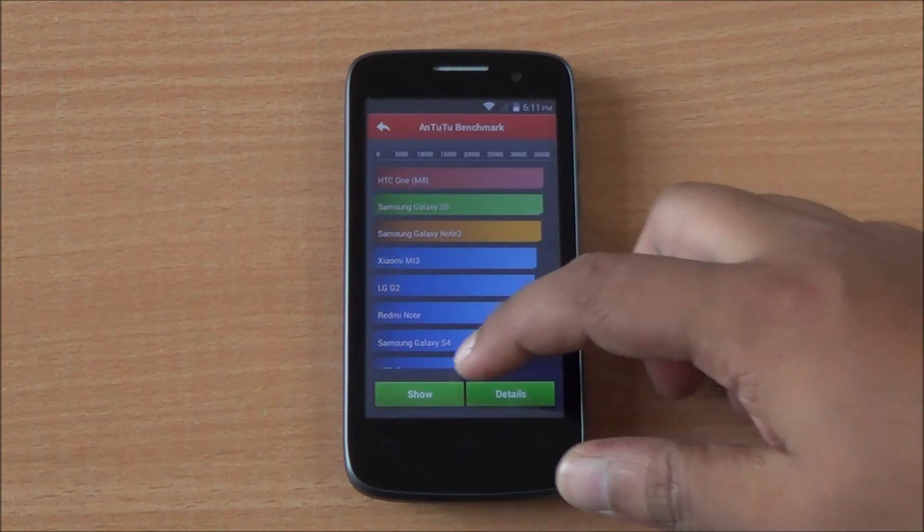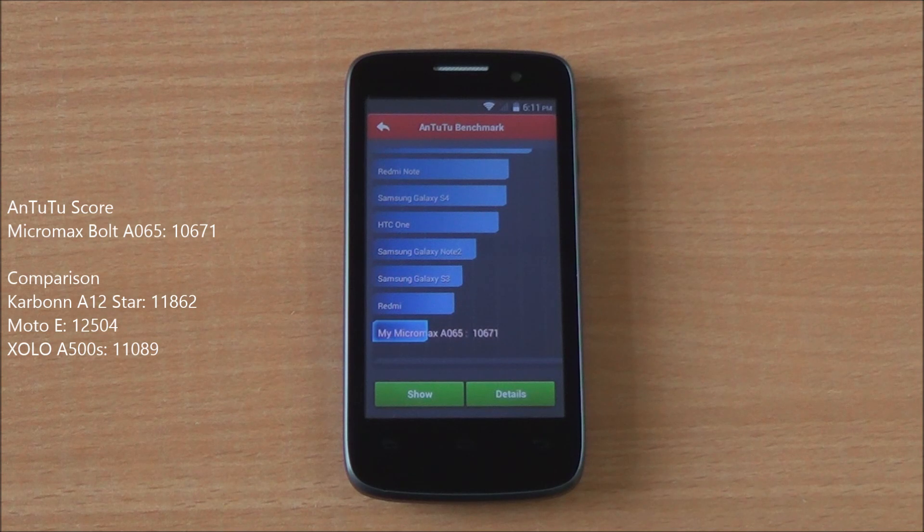Starting with the benchmarks, the first one we are going to run is Antutu. We've fast-forwarded all of these to get to the results quickly. We got an Antutu score of 10,671, which is actually not that good — it's among the lower scores in this segment.